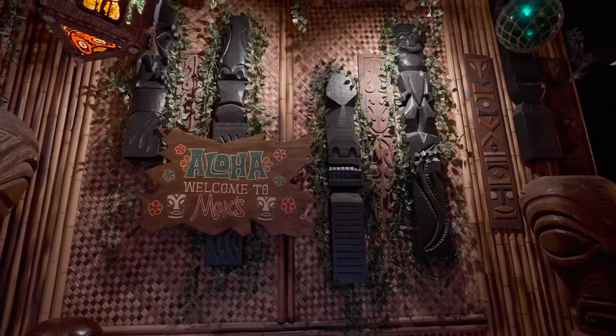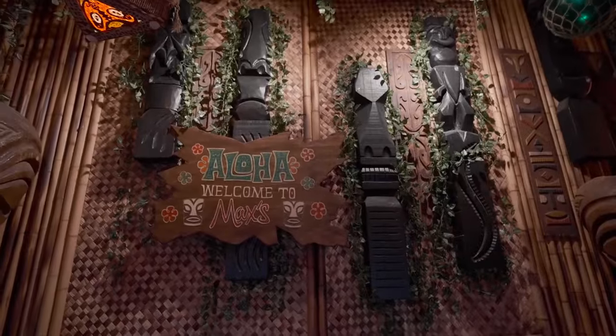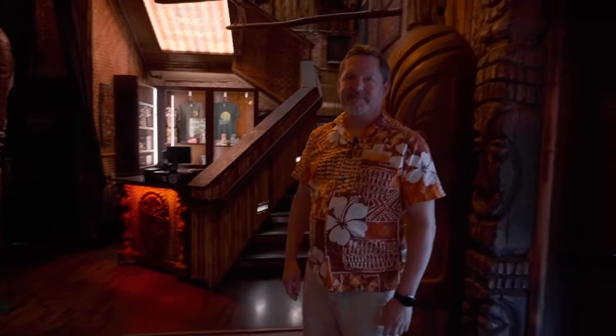There were about 60 of these apartment complex tikis. We used about 45 or so inside the restaurant and the rest are still sitting in storage.